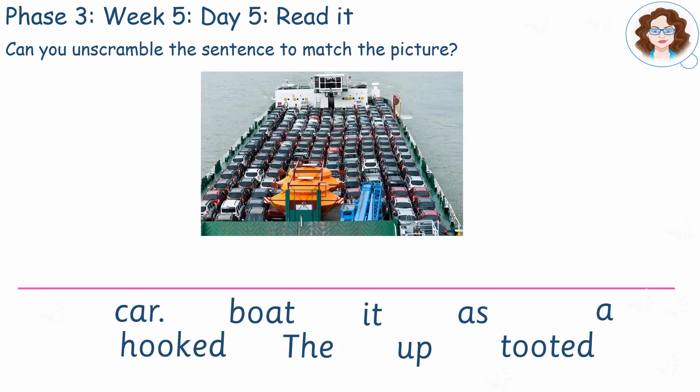Oh dear, somebody scrambled up this sentence. Can you read each of the words below and unscramble it? Remember to look for clues like what a sentence begins with and ends with.